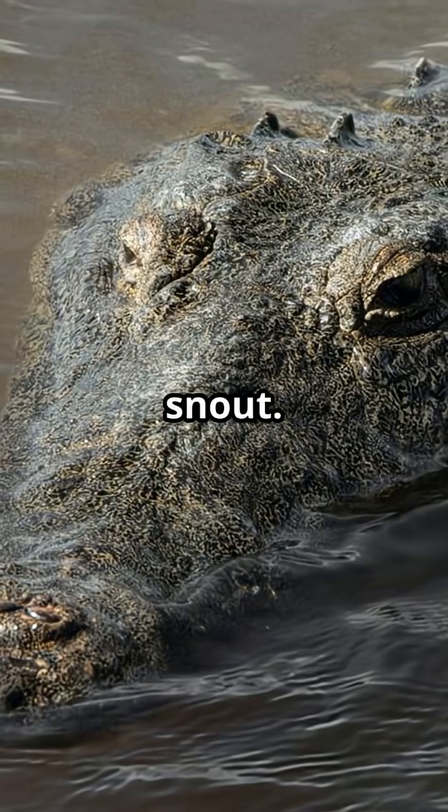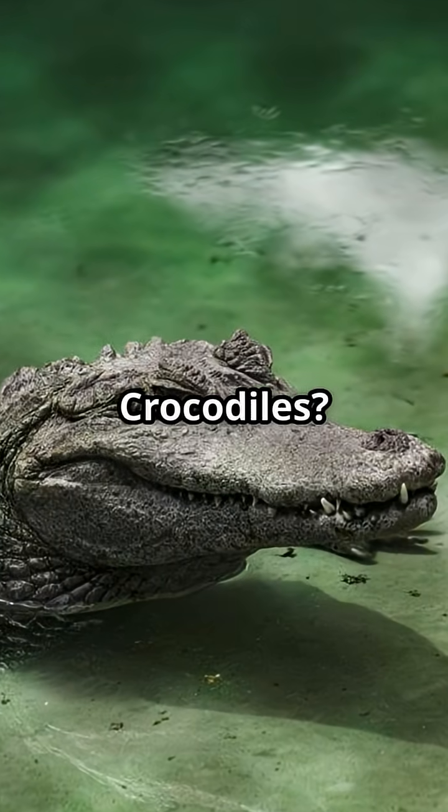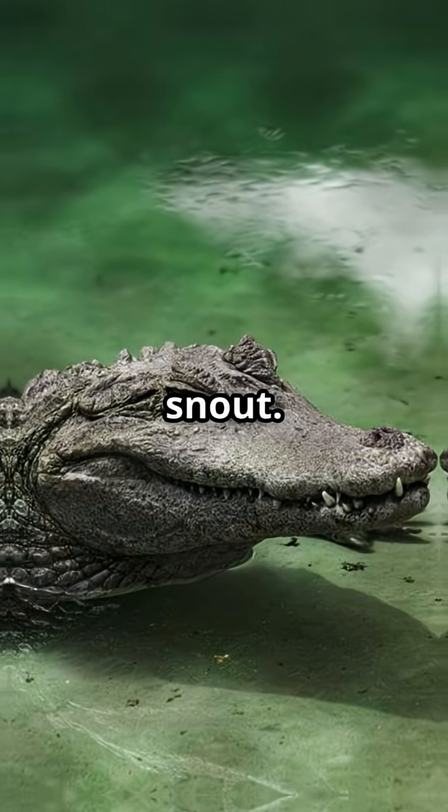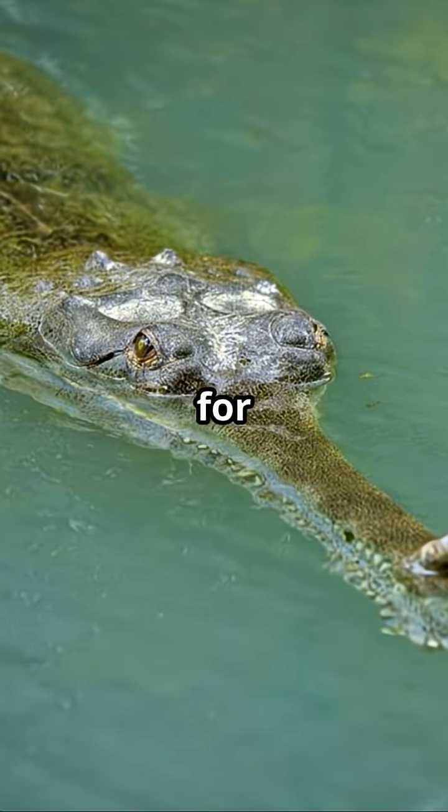First up, the snout. Alligators have broad, U-shaped snouts — think wide and rounded. Crocodiles rock a longer, V-shaped snout. But gharials? Their snouts are super skinny and totally built for fishing.